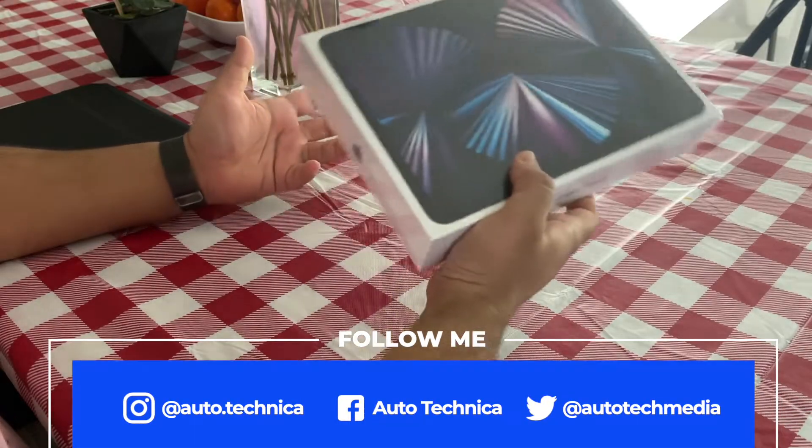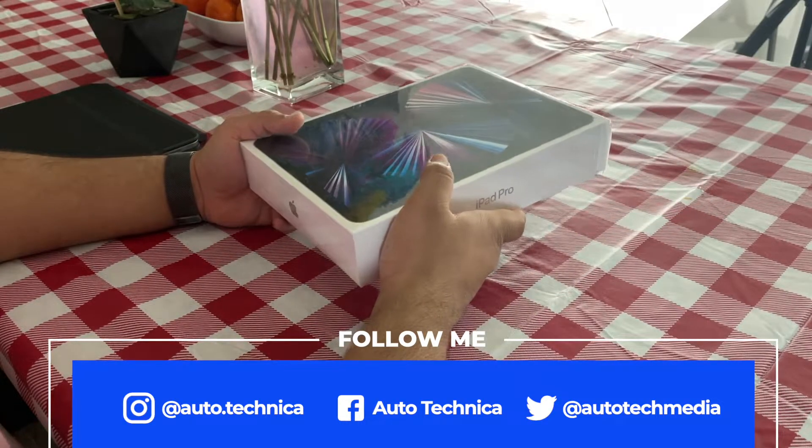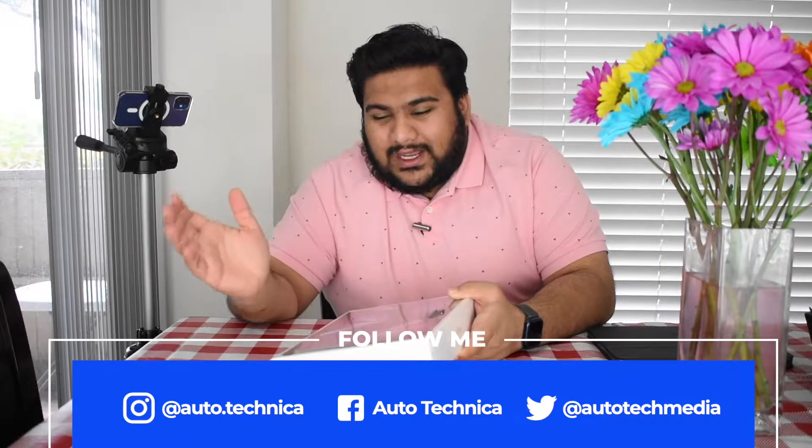The iPad Pro has been one of my favorite Apple devices in the last 5-10 years. When I bought my 2018 model I really didn't know what I was going to do with it, but as time went on it became more and more integrated in my life. I can't give it up at any cost — I would be happy to give up my laptop before my iPad.